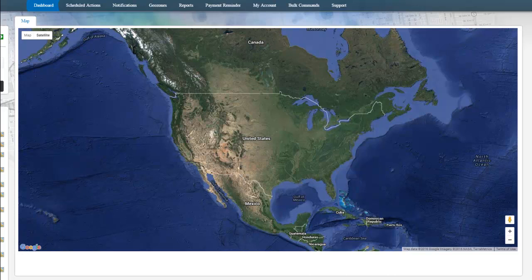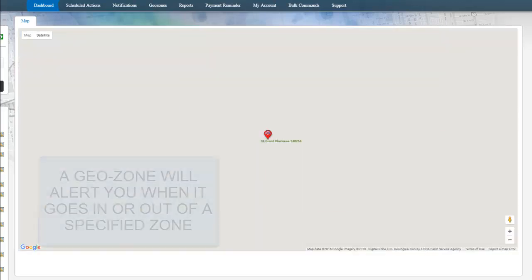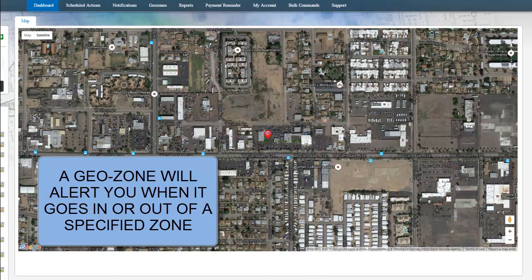What is a GeoFence? A GeoFence is a tool on GPS tracking devices which allows you to get alerted if it comes in or out of a zone, or both.